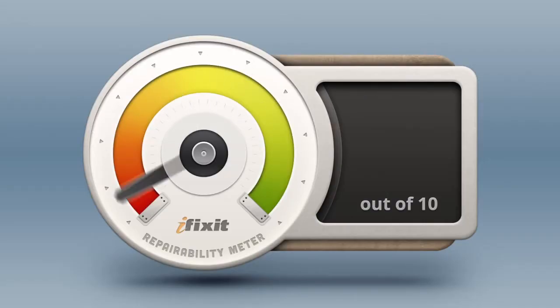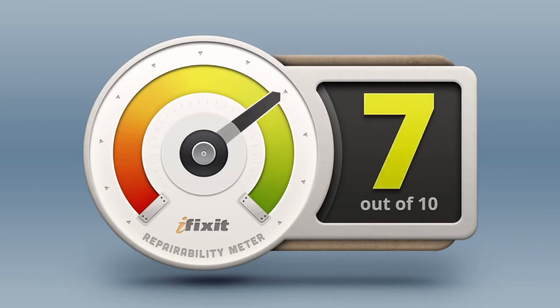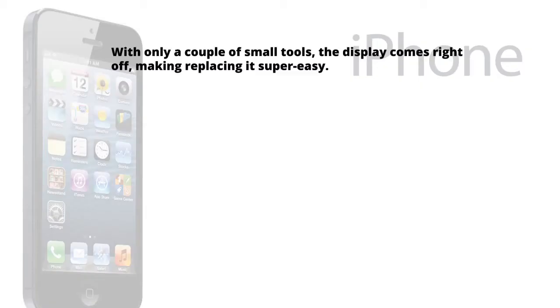With our teardown complete, it's time to answer the million-dollar question: just how repairable is the iPhone 5? Here at iFixit, our mission is to teach everyone how to repair everything. So we give every gadget we tear down a repairability score between 1 and 10, with 10 being the easiest to repair and 1 being the most difficult. The iPhone 5 scores a very respectable 7 out of 10 for repairability. With only a couple of small tools, the display comes right off, making replacing it super easy.